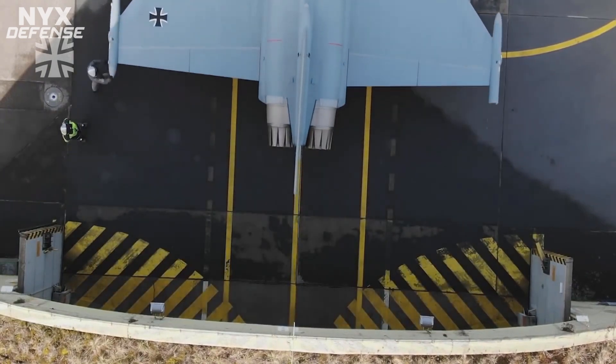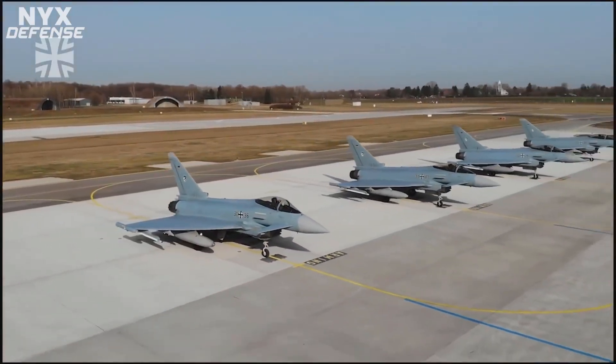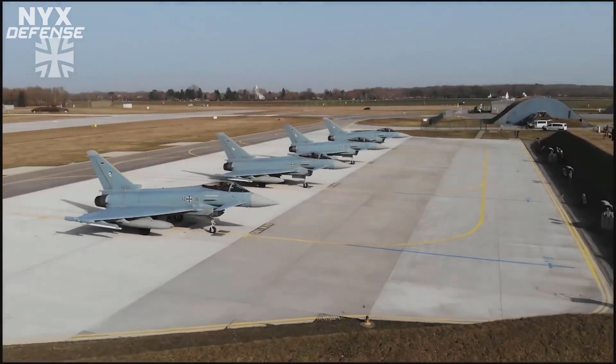The Meteor has a combat range of 200 kilometers and measures about 12 feet long, weighing approximately 397 pounds. Its ramjet air-breathing engine allows the missile to adjust its velocity based on its target's maneuvers.